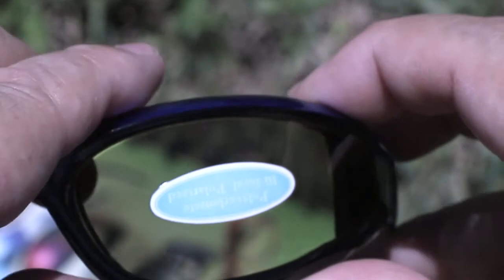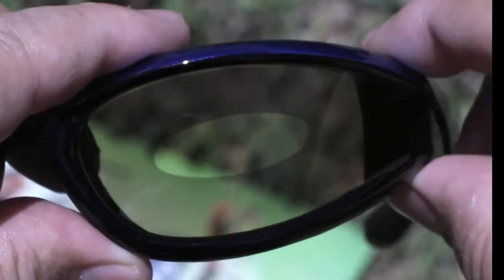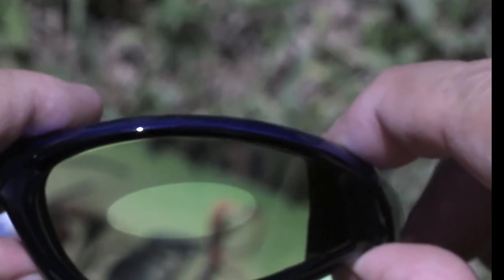If you ride a little further and it starts to rain, in the rain the lens will actually go completely yellow. With a yellow lens in the rain, you can actually see 50 feet further visibility compared to a clear lens.